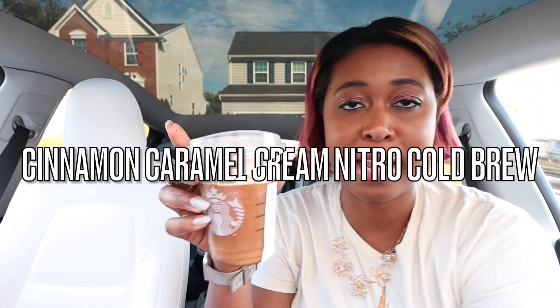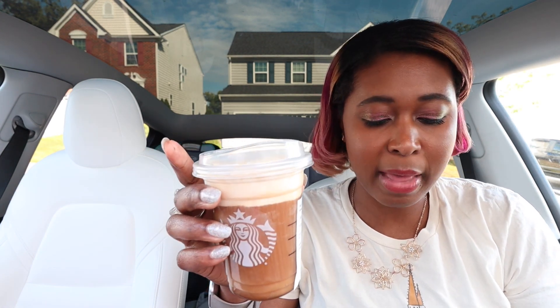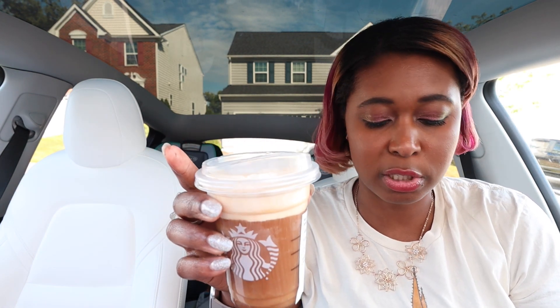Next up, we're going to try the Cinnamon Caramel Nitro Cold Brew. I'm really excited to try this one because the Caramel Cream Cold Brew is one of my favorite go-tos from Starbucks and I really like it. So I'm interested to see how this one differs, or if I like it just as much. Let's find out.